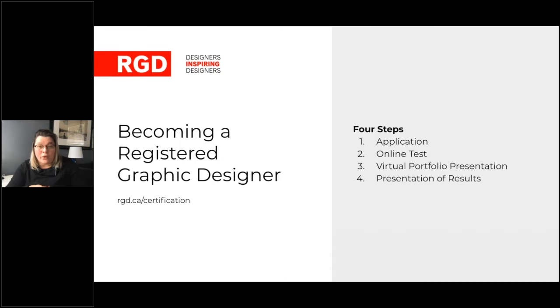The third step is taking a virtual online portfolio review — that's the fun part and what we're talking about today — and the fourth is the presentation of results to see if you have passed. The portfolio review is where designers get to be designers. Portfolios are presented virtually over 30 minutes to three senior design practitioners serving as RGD reviewers. Candidates present the same six pieces submitted as part of their certification application, going into depth about one of those six pieces.